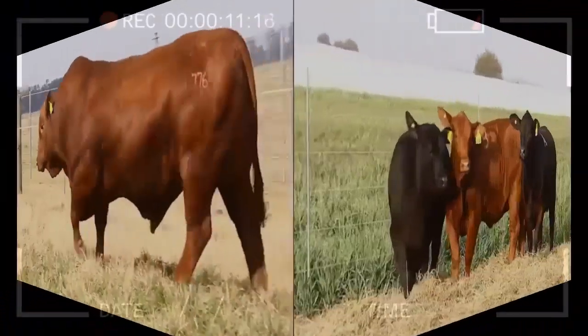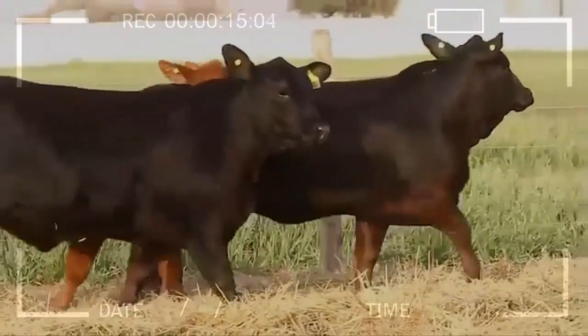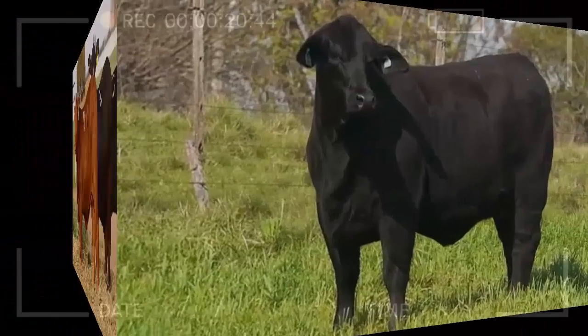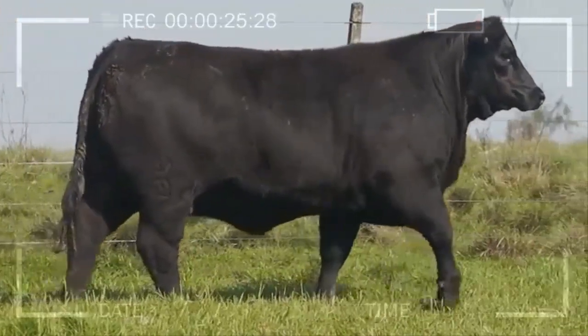Physical Characteristics of Brangus. Brangus is characterized by a solid black coat and a muscular, well-proportioned body. They have short and wide heads with medium-sized ears. Their necks are strong and their chests are broad, giving them a robust appearance.